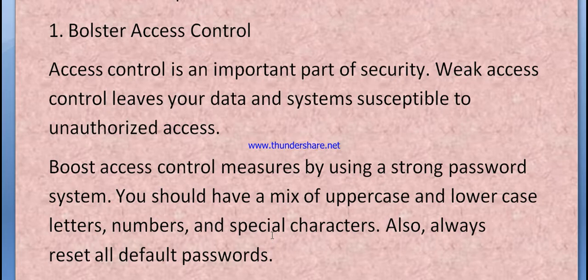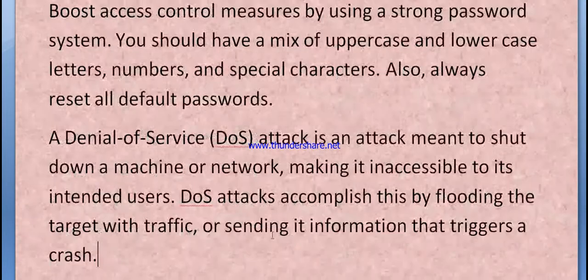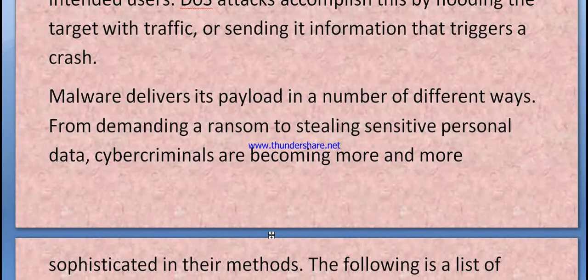A Denial of Service (DoS) attack is an attack meant to shut down a machine or network, making it inaccessible to its intended users. These attacks accomplish this by flooding the target with traffic or sending information that triggers a crash.